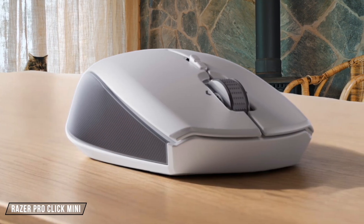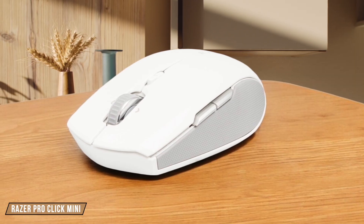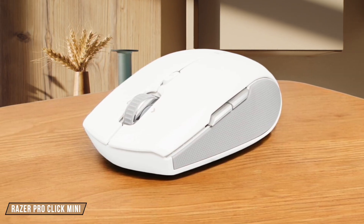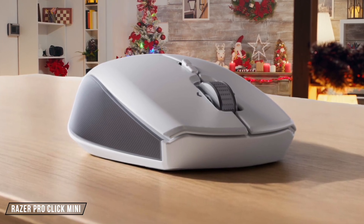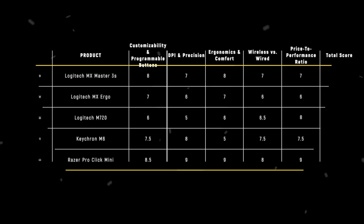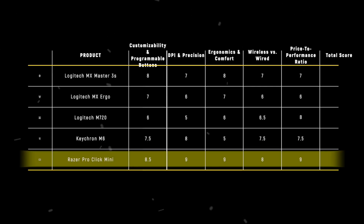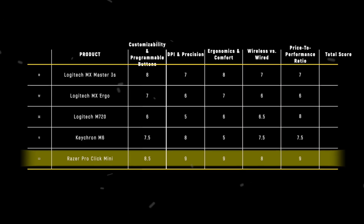Finally, we have the Razer Pro Click Mini. This mouse offers silent switches, a compact design, and excellent battery life, making it a standout for productivity on the go. It's not perfect, with some software limitations, but for its price, it's hard to beat. I give it a 9 out of 10. The Razer Pro Click Mini takes the crown in the price-to-performance ratio category with a score of 9, offering a blend of features, portability, and value that's tough to match.